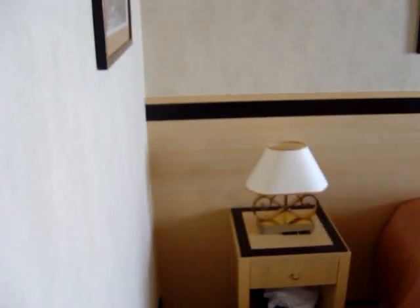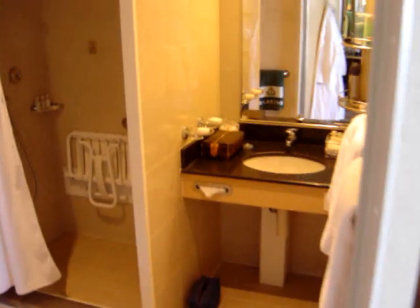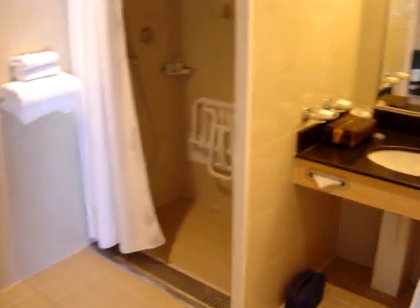Now, as I mentioned, because this is for disabled people as an option, what you'll find is only one basin, which is rather disappointing when you're used to having two basins. Instead of having a bath, it just has the shower and, of course, the toilet.